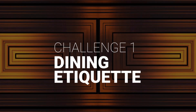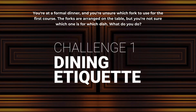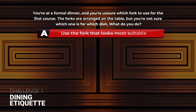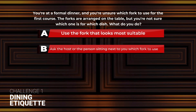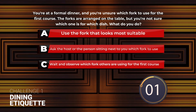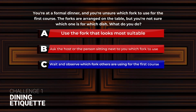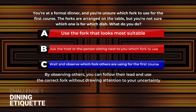Let's start with something simple: Dining Etiquette. You're at a formal dinner and you're unsure which fork to use for the first course. The forks are arranged on the table but you're not sure which one is for which dish. What do you do? A: Use the fork that looks most suitable. B: Ask the host or the person sitting next to you which fork to use. C: Wait and observe which fork others are using for the first course. The correct answer is C. By observing others, you can follow their lead and use the correct fork without drawing attention to your uncertainty.